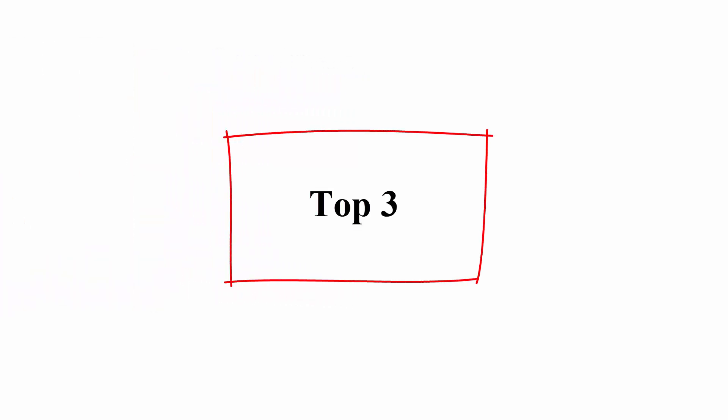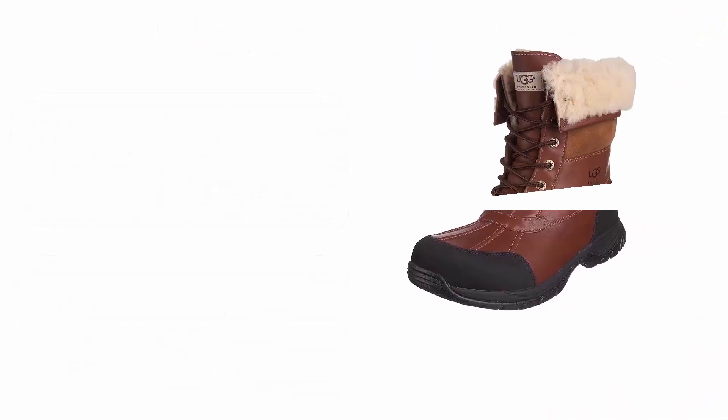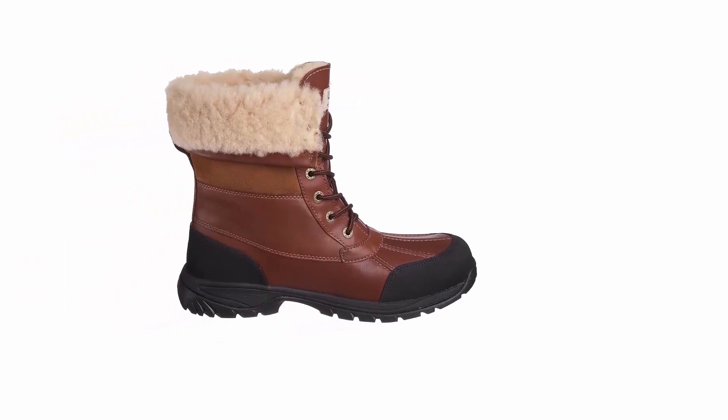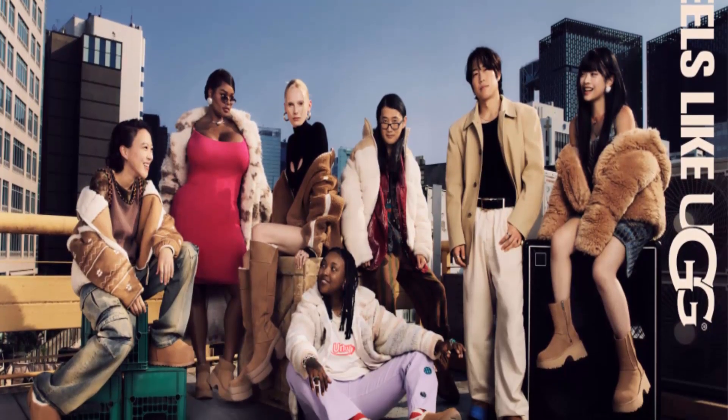Number 3: UGG Men's Butte Boot. Features UGGpure wool lining, Vibram outsole with lug tread, waterproof construction, cold-weather rated to -20°C, non-wicking lace, and foam-molded shaping.